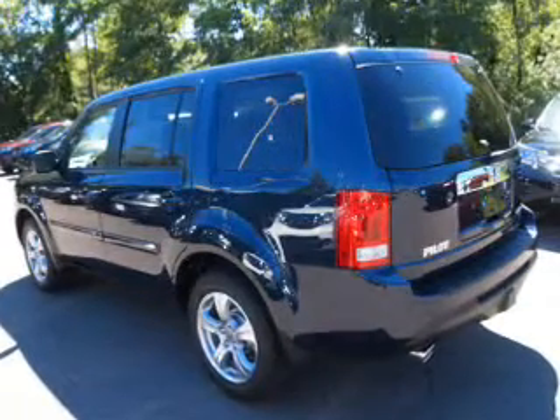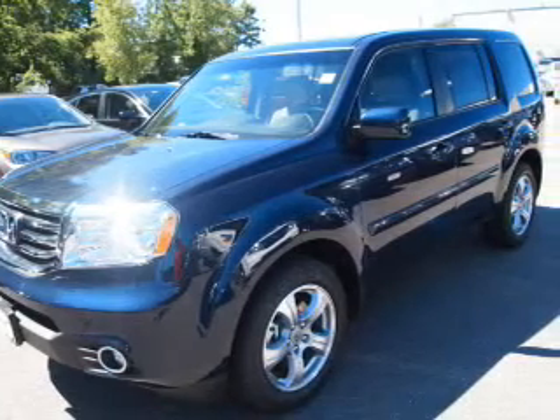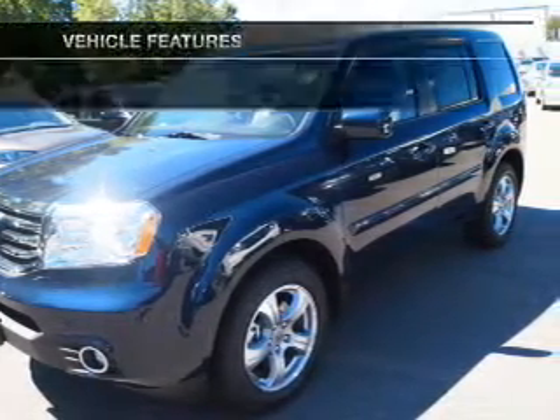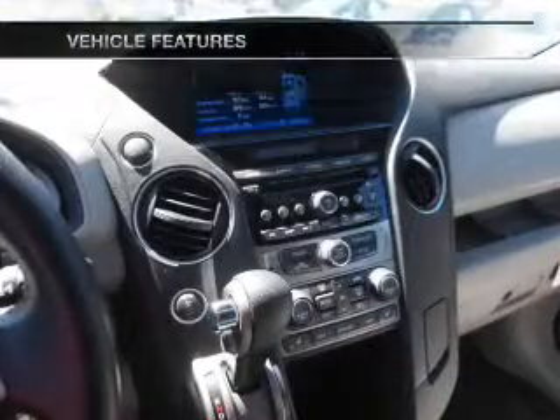Indulge in the comfort of heated seats. Let the outside in with a power sunroof. Power and reliability are a great combination — this vehicle has both. And with these notable features, you won't want to miss out on the opportunity to own this amazing ride.